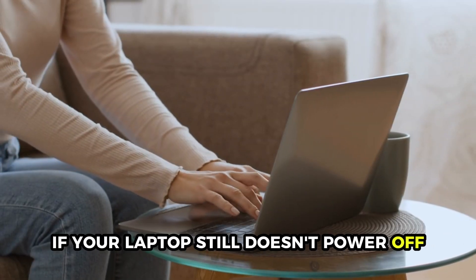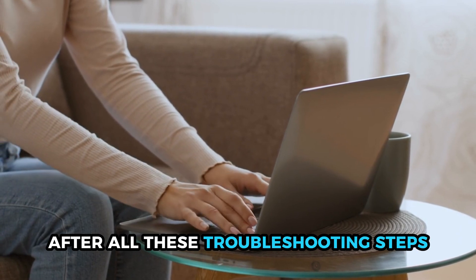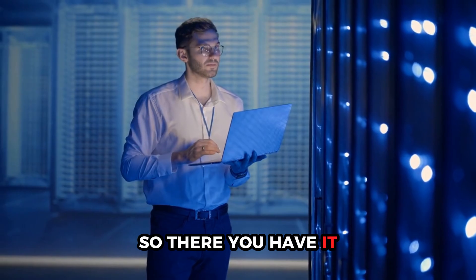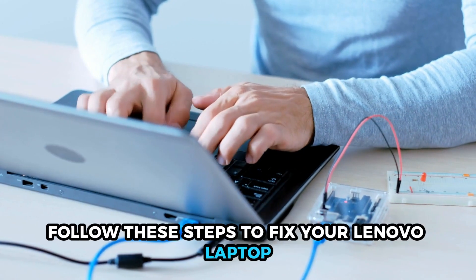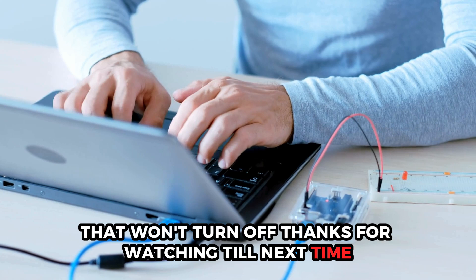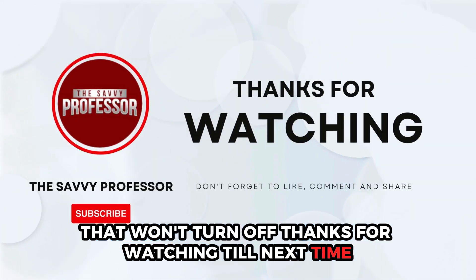If your laptop still doesn't power off after all these troubleshooting steps, consult a professional repair service. Follow these steps to fix your Lenovo laptop that won't turn off. Thanks for watching. Till next time.